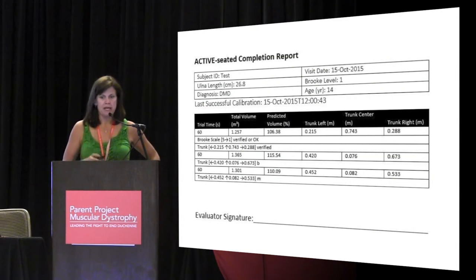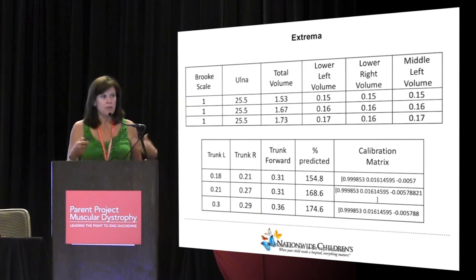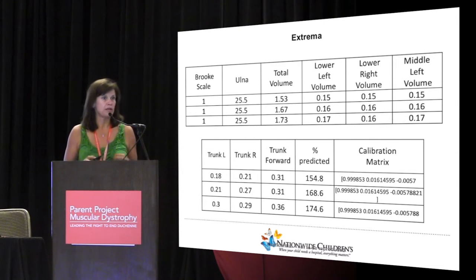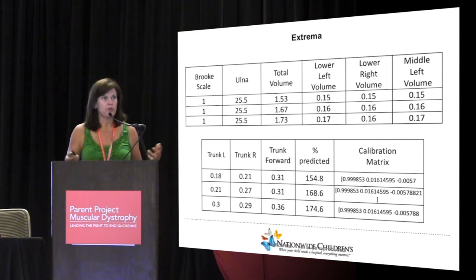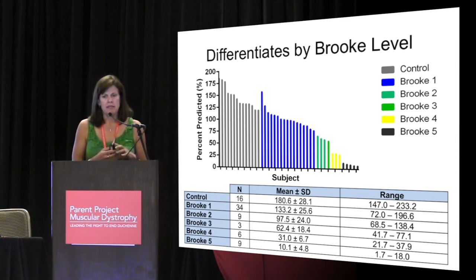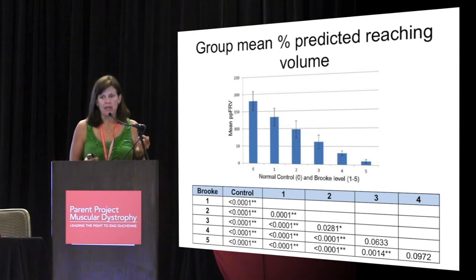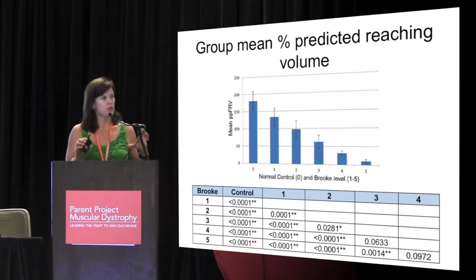You get visual representations of where your areas are that you're able to reach. On the back end, there's a large Excel file with all kinds of additional information, including maximum excursions of every quadrant. When we looked at this, we noticed it was able to differentiate well between controls and boys based on their ability level. It really differentiates nicely based on your abilities. But none of the boys, even those who have Brook level one, which is able to raise your arms straight up over your head, ever quite reach the level of healthy controls.